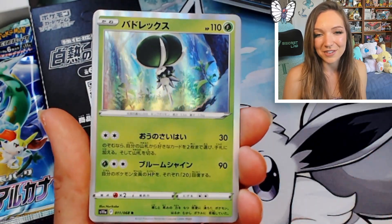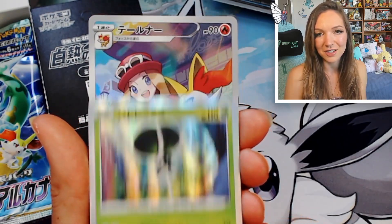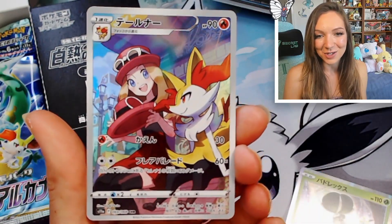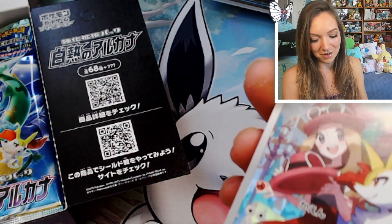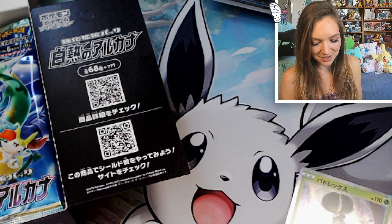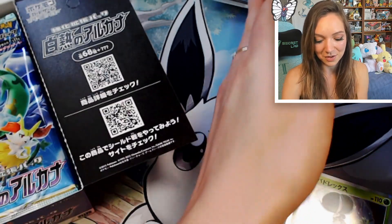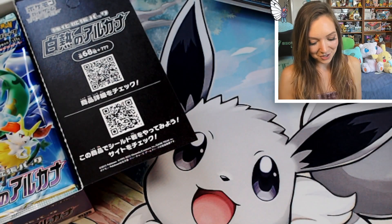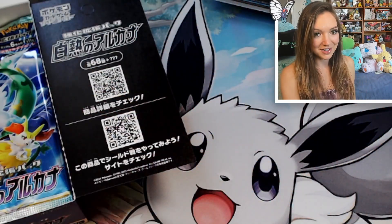Oh, I love this Calyrex — this is such a nice one. It's so cool to see them without the horse. It's a really beautiful holo. Yes! And we got the Serena character rare! That is so pretty. I'm so excited to have this one — this is definitely one of my favorite character cards out of this set. She's one of the superstars of the set and this isn't even a CSR, just one of the regular character rares, and it is absolutely stunning. I'm so stoked to have that one.